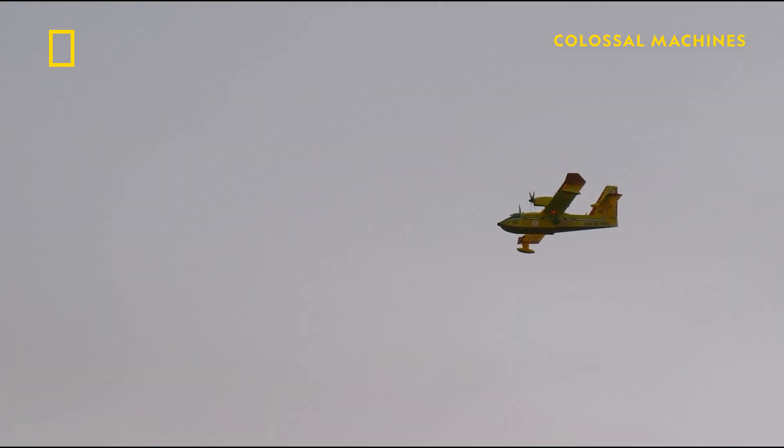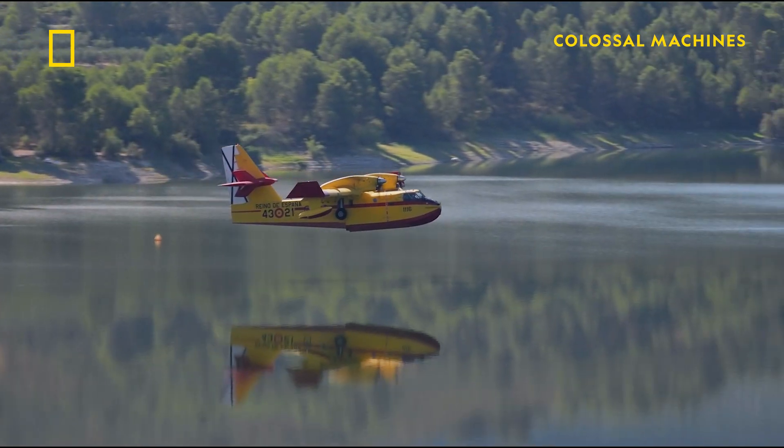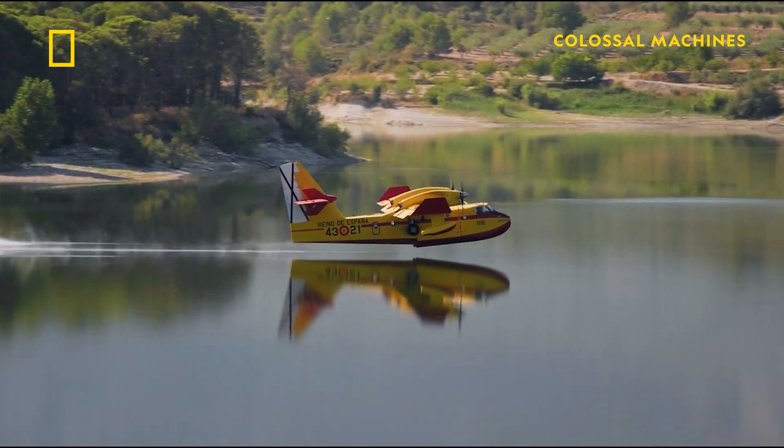One of the most interesting things about the CL-415 is its ability to land and take off on water. In order to do that, the fuselage of the aircraft is shaped like the hull of a boat. This allows the aircraft to gain enough velocity over water to take off. In addition, the engines are mounted high on the wings — that's really important because the propellers need to be high enough that they won't impact the water during takeoff and landing.